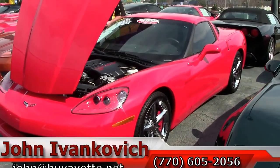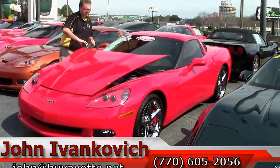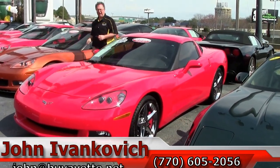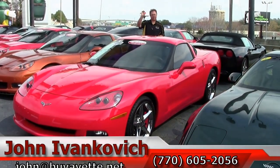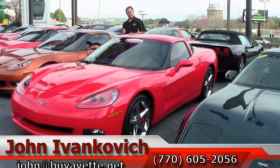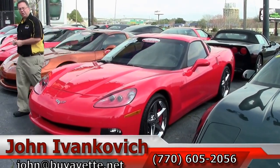Folks, this car has gotten an awful lot of hits before the video even went out. Give us a call if it's something you're interested in: 770-605-2056, or email john@buyavet.net. Let's put these keys in your hand. Subscribe to our YouTube channel — you get to see all of them first. See you on the road.